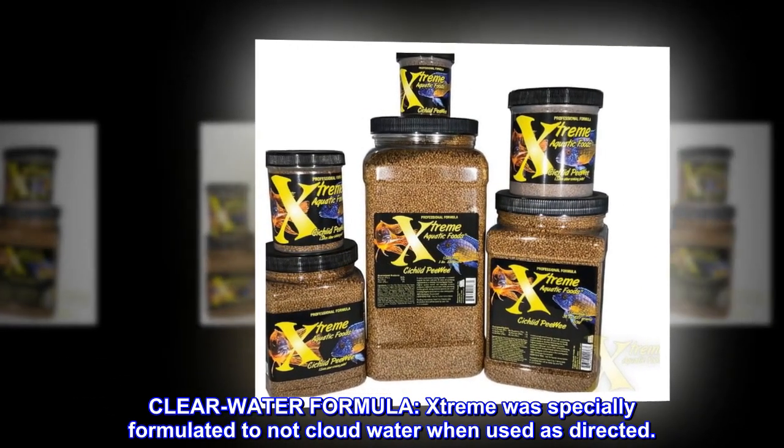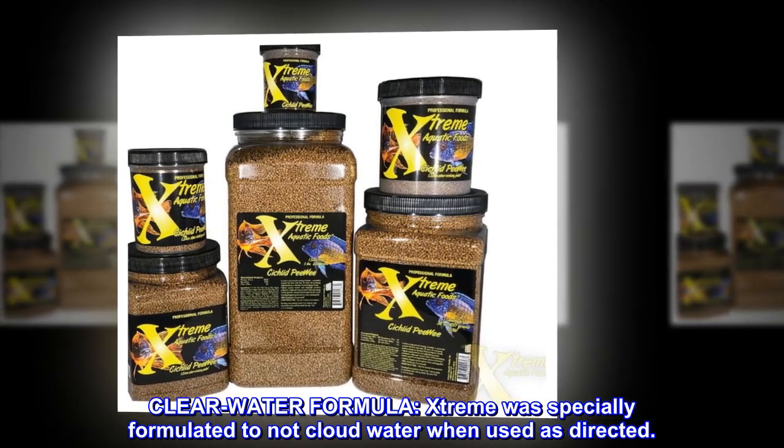Clear water formula. Extreme was specially formulated to not cloud water when used as directed.